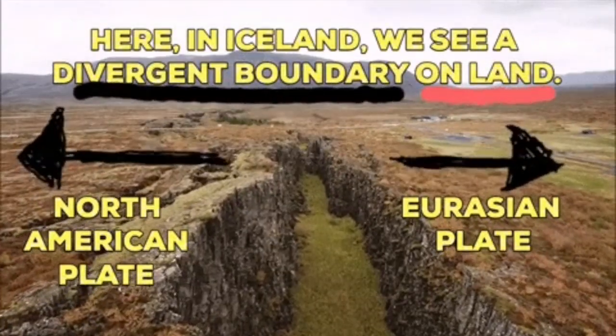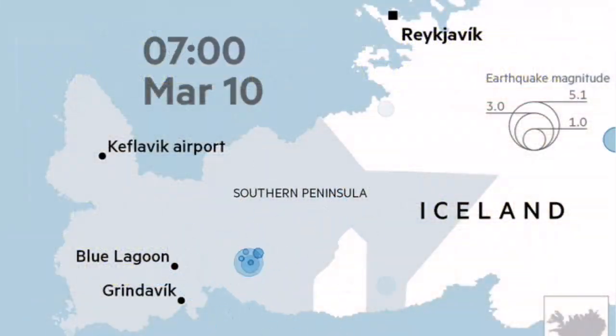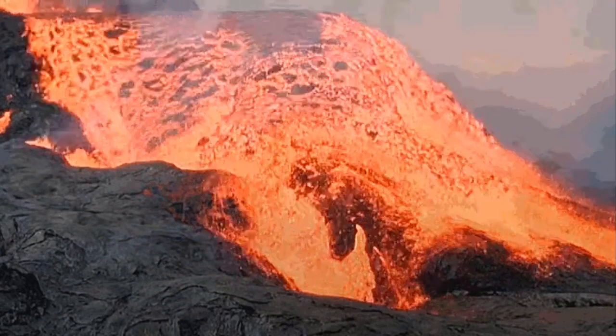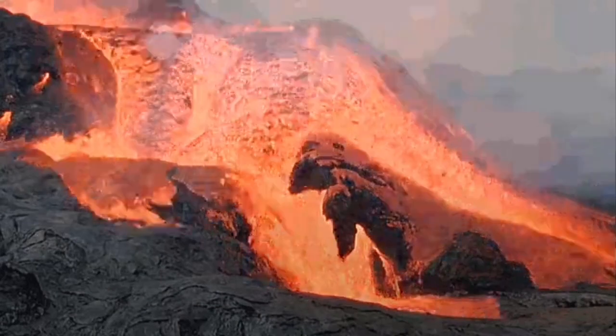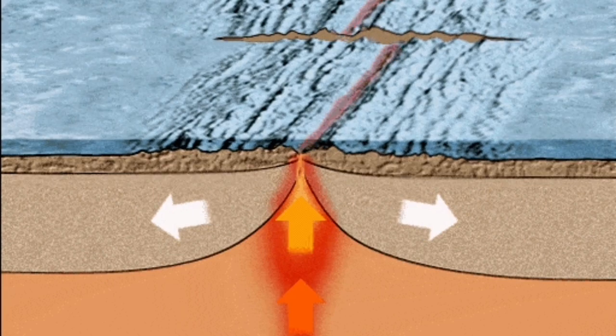On the land, we have seen earthquakes like what we saw at Fagradalsfjall in 2021, then followed by an eruption. We can conclude that these earthquakes, if they happen in the Reykjanes Ridge, we can also have similar underwater eruptions there.